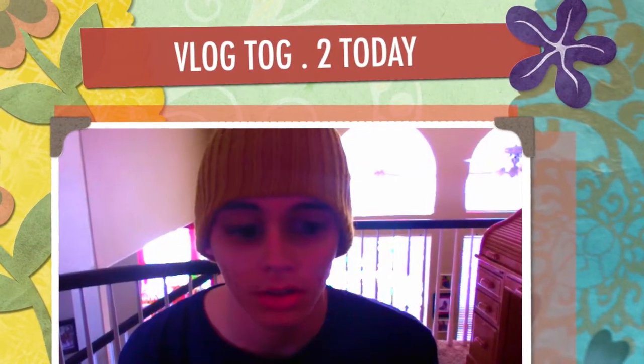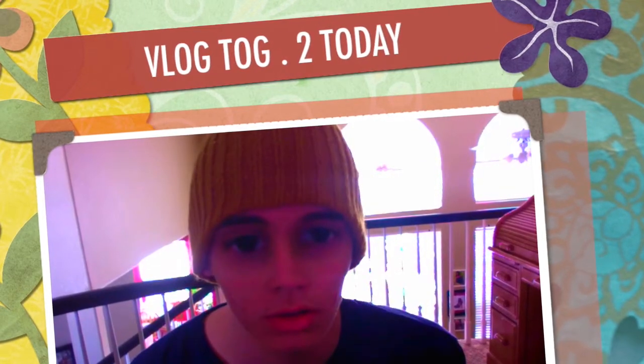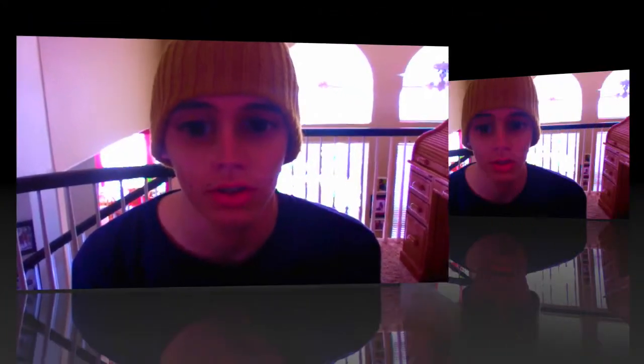Welcome back to blogtog.to! Today we will be doing the blindfolded food tasting challenge. I picked out four different foods, I will put a blindfold on, and I will have to guess what they are.